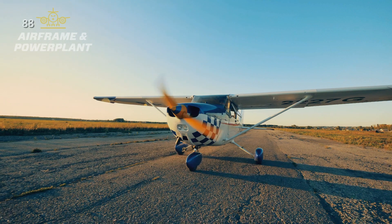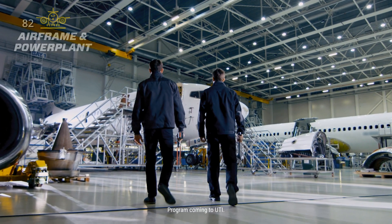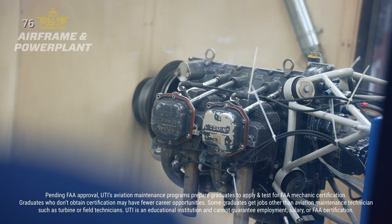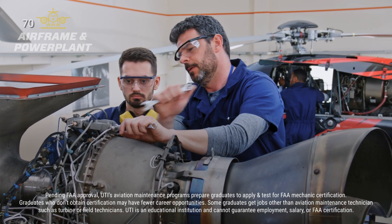For those looking for a hands-on, exciting career path, the aviation industry has a lot to offer. Universal Technical Institute's Long Beach campus offers airframe and powerplant technician training that helps prepare students for entry-level roles in the field. The focus of the A&P program is to teach students the skills they need in roles such as aircraft mechanics and technicians.